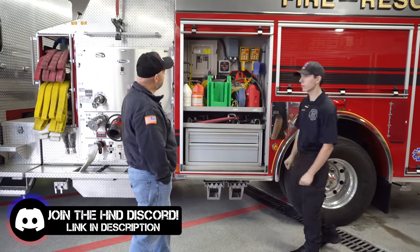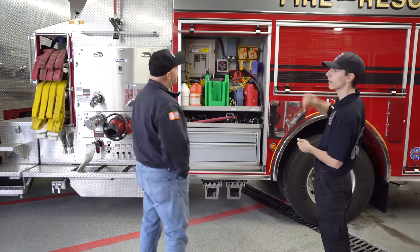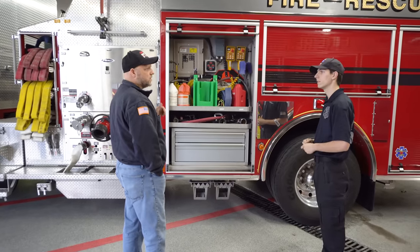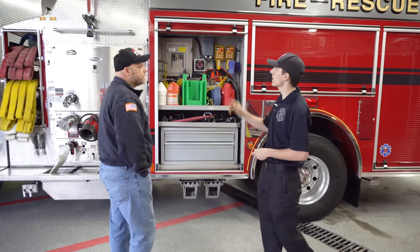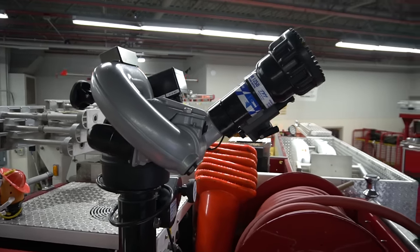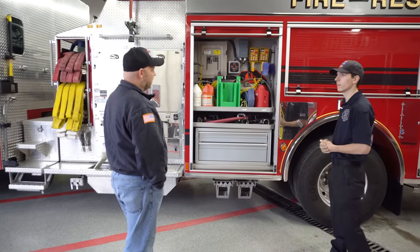We have two light towers — one's going to be on the cab and one's going to be right above us here. That's the first time I've seen a light tower on one of these; usually it's an air light. Having your own light tower on your own engine is pretty slick. Another thing to mention is that deck gun — we do have remote control for it, so if we want to be mobile while using it, we can do so.